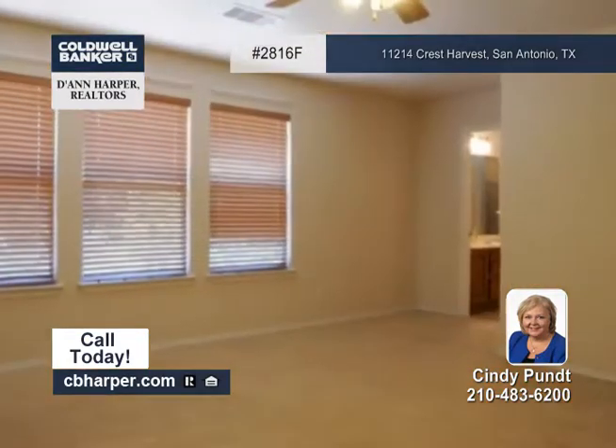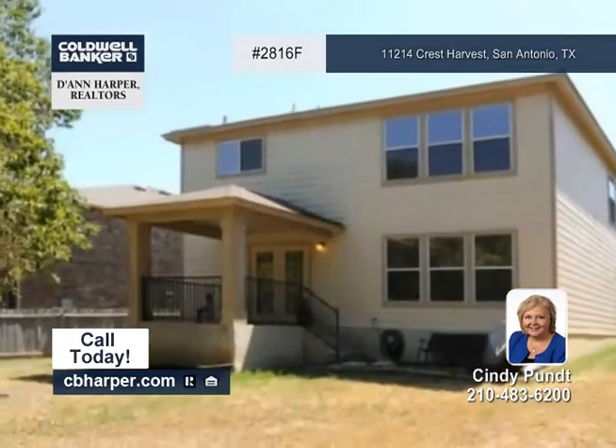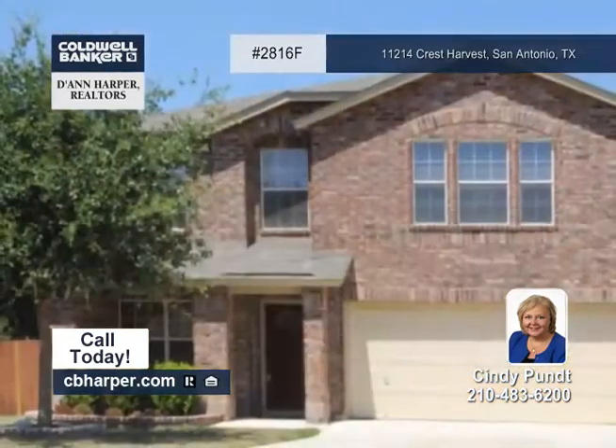French doors lead to a covered patio in the spacious backyard, where you'll enjoy hours of entertaining and family fun. Take a look today with Cindy.